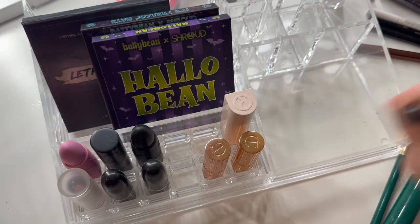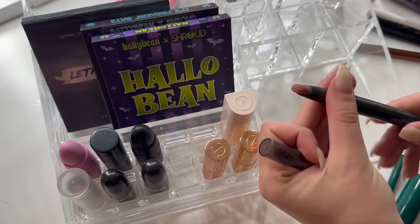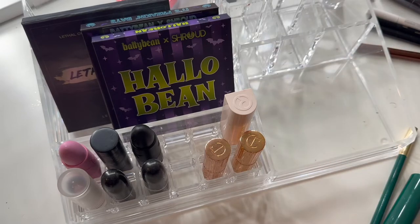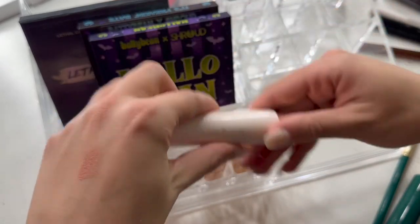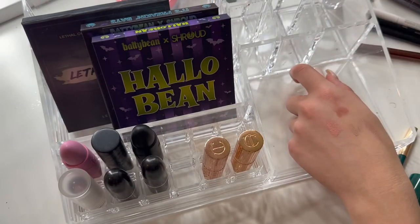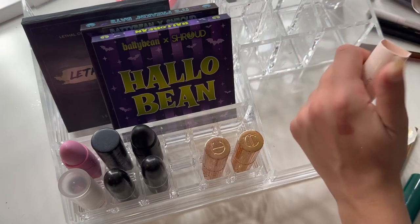I have this lippy stick from ColourPop that I've had in for a while and haven't used — the shade has rubbed off — so I'm going to put this one back. I have this one from Rare Beauty in the shade Worthy. It is beautiful — one of my favorite nude lipsticks at the moment. I just love that shade on me so much. I feel like it's my perfect nude, so I'm going to keep this one in.